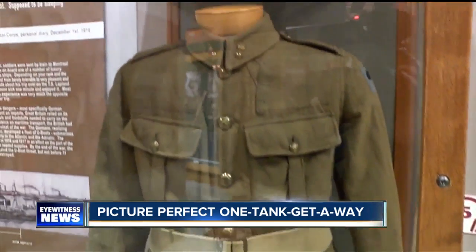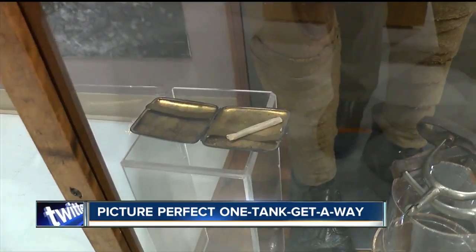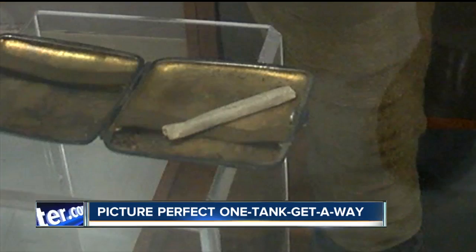How about the surprise discovered inside this World War I uniform? It's a hundred-year-old cigarette, which I think is quite interesting.